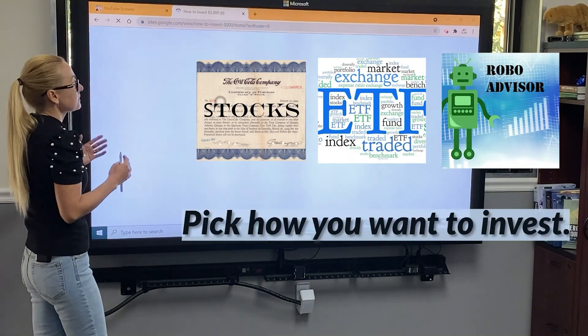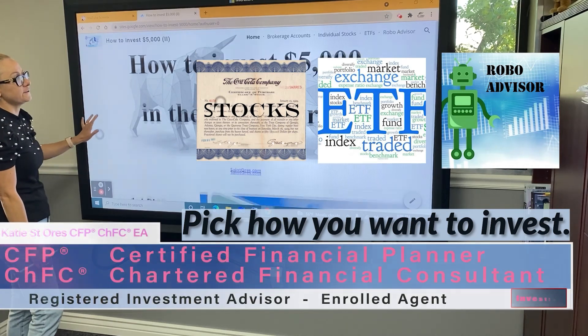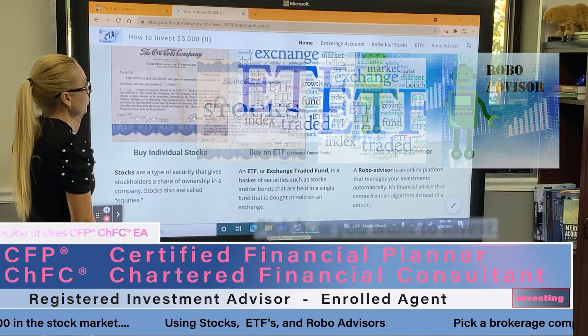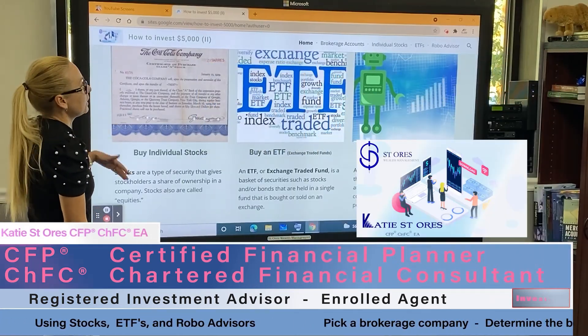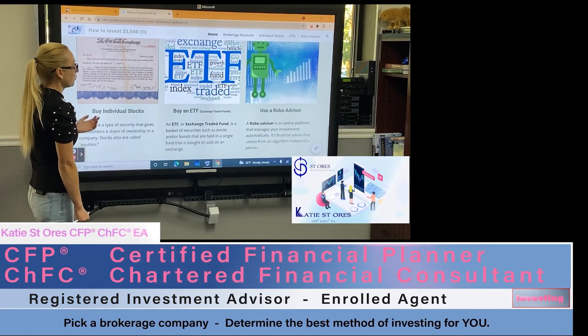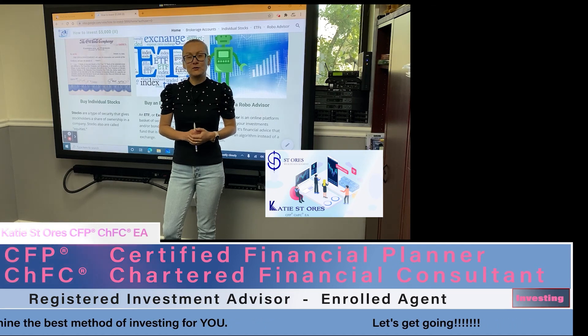Those are three wonderful choices — individual stocks, ETFs, and robo advisors — each great in their own way. You can always come back to this webpage for reference, or to look up brokerage companies or robo advisors. Happy investing — thank you for watching, bye!